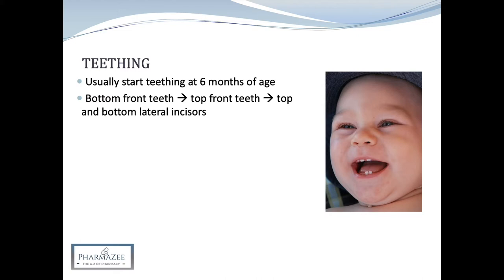The bottom lateral incisors, which are on either side of the bottom front teeth, come through at 10–12 months. The first molars, which are the back teeth, come through at around 12–16 months, the canines towards the back of the mouth at 16–20 months, and the second molars at 20–30 months. Most children will have all of their milk teeth by the time they are two and a half years old.